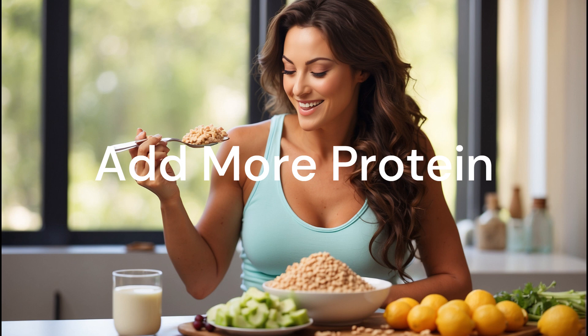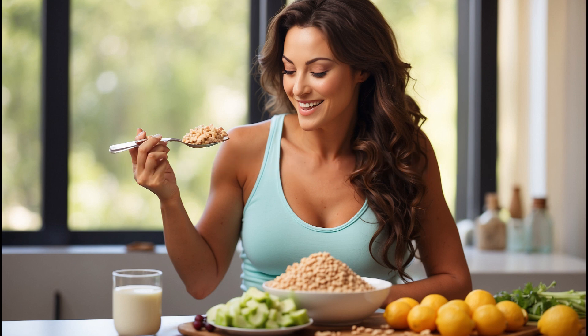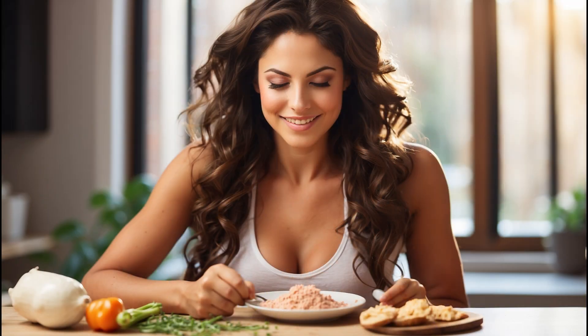Add more protein. Protein is your best friend when it comes to weight loss. It boosts metabolism, reduces appetite, and keeps you feeling full longer. Add more protein-rich foods like eggs, chicken, and dairy to your diet for a natural calorie burn.